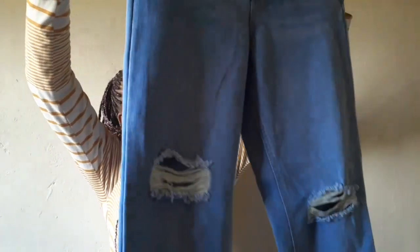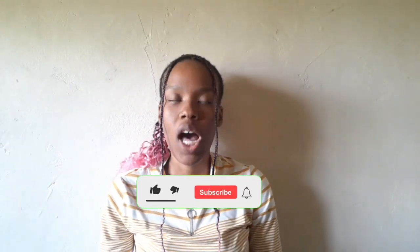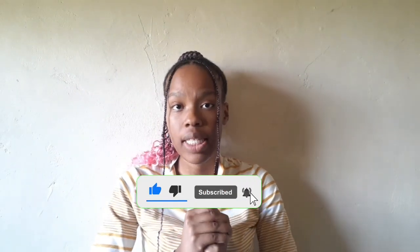I also got these high-rise mom jeans from Mr. Price — they look really good, I love them! And that's it for today, guys. I hope you really enjoyed this haul. Please let me know in the comments what you liked or what I should improve — I'd really love to hear your opinions. Don't forget to like, comment, subscribe, share with your friends and family, and follow me on Instagram, Facebook and TikTok. I'll leave all the details on the screen and in the description below.